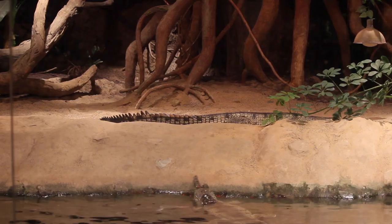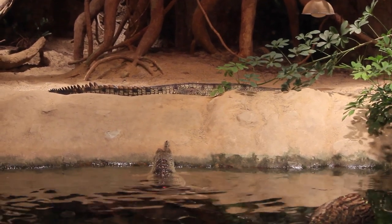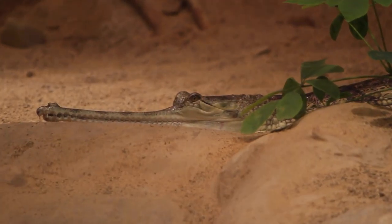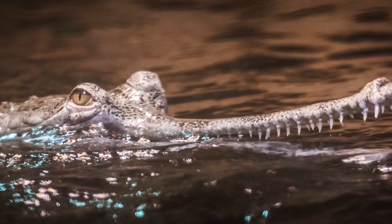We have two gharials on exhibit here at Cleveland Metro Park Zoo. They are both females and they're a little over five years old. Gharials are a type of crocodile and they specialize on fish, which is why they have that long snout.